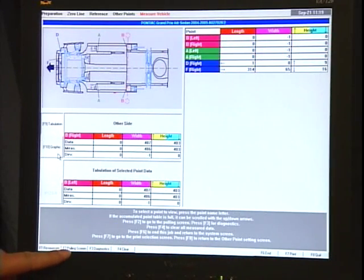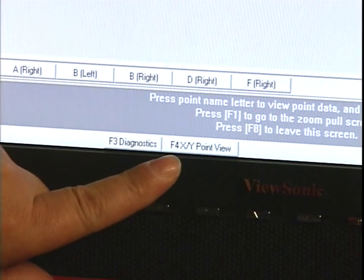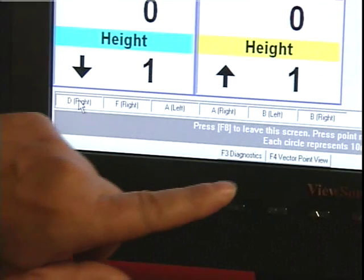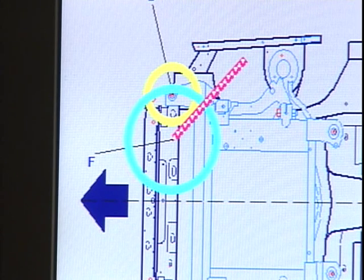The pulling screen permits the technician to see, at a glance, the position of the control points in three dimensions by the use of a schematic. Select either the X, Y, or Z pull graphics or the vector pull lines. The screen displays the pull angle in a regular pull screen or the zoom pull screen, and the vector display can be used for full pull location and direction.